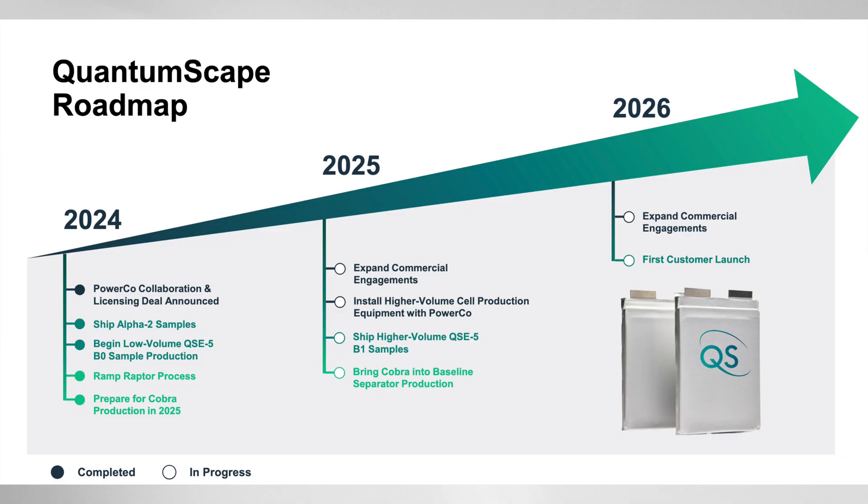Key milestones to watch for in 2025 include new OEM agreements and signed licensing deals, continued shipment of the QSE5 for OEM testing, OEM validation confirming B samples are on track, shipping higher volumes from the Raptor process, and bringing Cobra into baseline separator production. If successful, QuantumScape's technology could enable EVs with longer ranges in the same size packages, faster charging rivaling the convenience of refueling a gasoline car, potentially lower manufacturing costs due to the anode-less design, safer EVs with reduced fire risk, and accelerated global adoption of electric transportation.